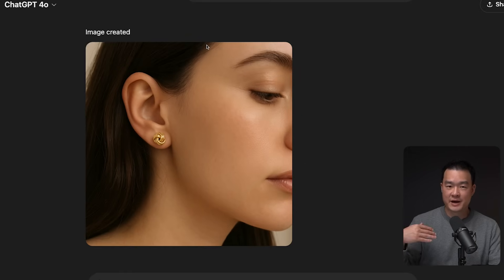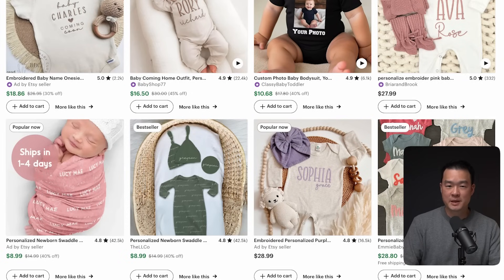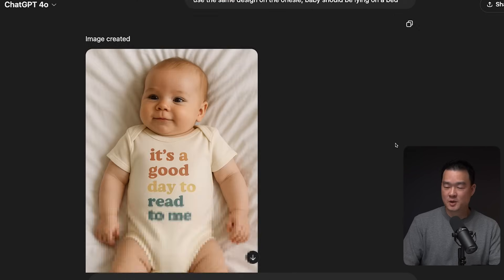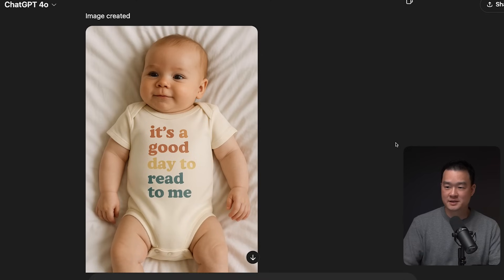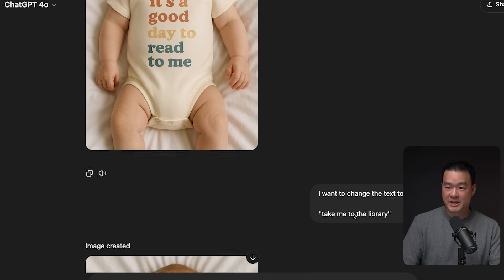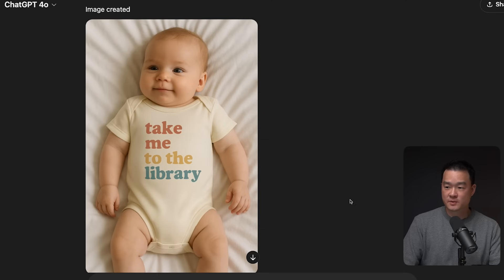What if you're selling a baby product on Etsy, like these onesies? It's kind of impossible to find a baby model, and this is where ChatGPT is really useful. I uploaded an image of a onesie to ChatGPT and said: create a lifestyle shot with a baby wearing this onesie, use the same design on the onesie, baby should be lying on a bed. I was blown away — the baby looks like a human baby and it doesn't look like AI. I also asked it to change the text to 'Take me to the library', and it changed the text correctly with the same design, keeping the same color theme, and did not change the baby's face.